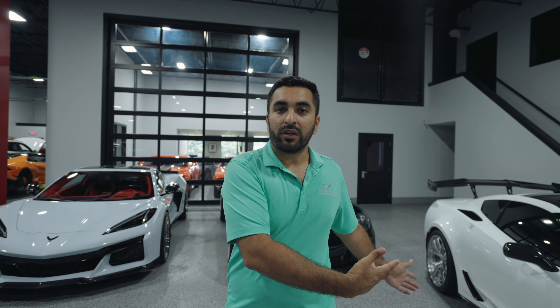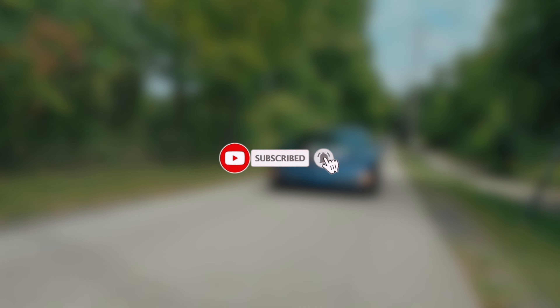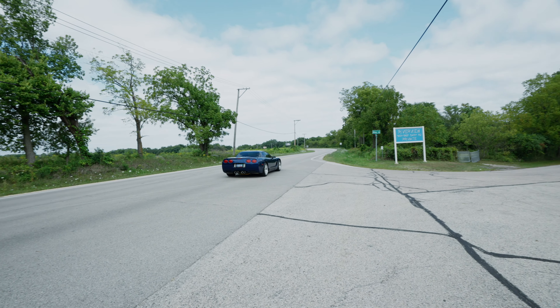There really is no Corvette that's better than the other, in my opinion. It depends on your budget and what you want to do with the car. One can be cheaper to fix, one more expensive. One will look cheaper when you pull up somewhere, one will look like a high-end supercar. It really depends on what your build is, what you want to do with the car, and how you want to drive it. If you liked today's video, please hit the subscribe button and let me know in the comments what you guys want to see. I plan on doing a lot more car reviews like this one. Thanks for watching — see you next time.